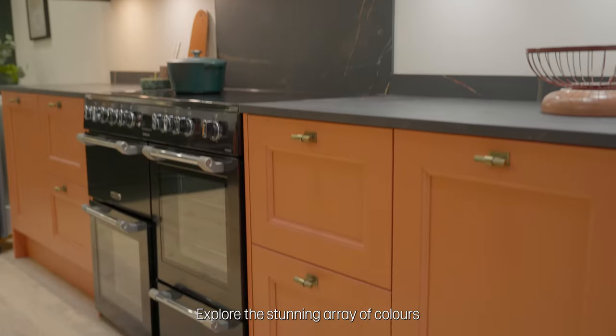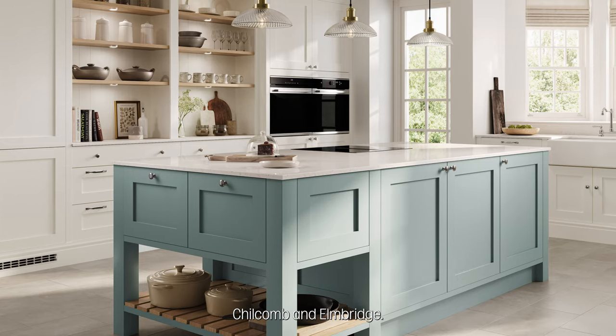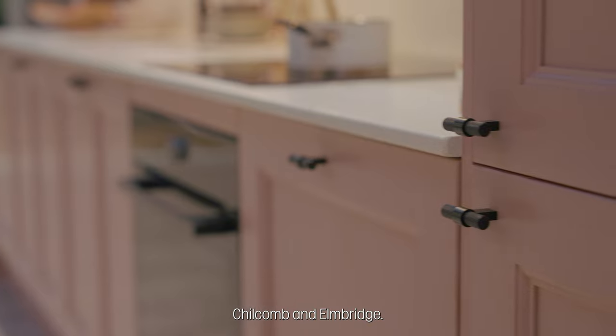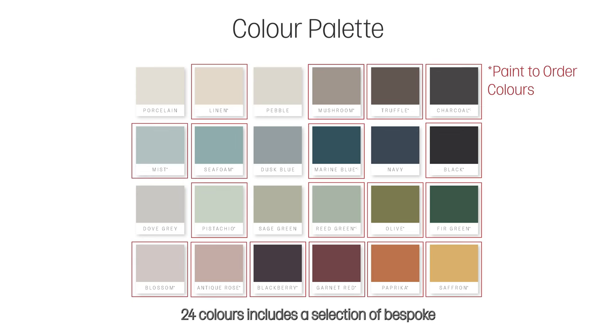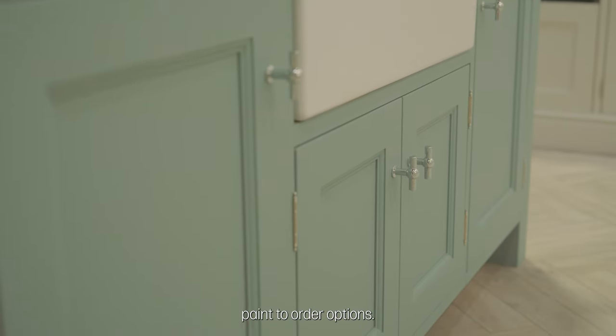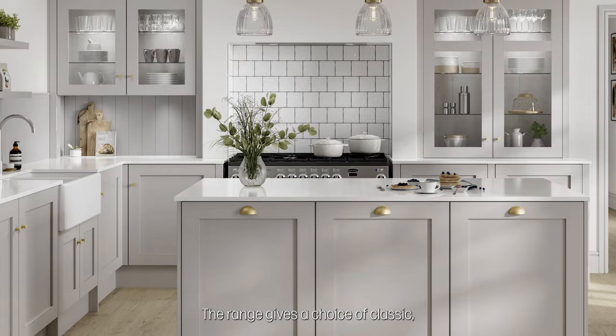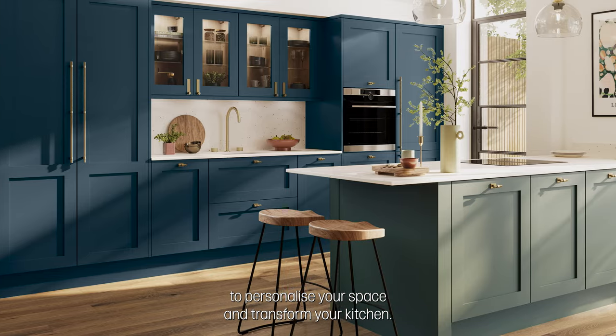Explore the stunning array of colours available in our beautiful solid timber kitchen ranges Chilcombe and Elmbridge. Our curated palette of 24 colours includes a selection of bespoke paint-to-order options. The range gives a choice of classic, contemporary and eclectic tones to personalise your space and transform your kitchen.